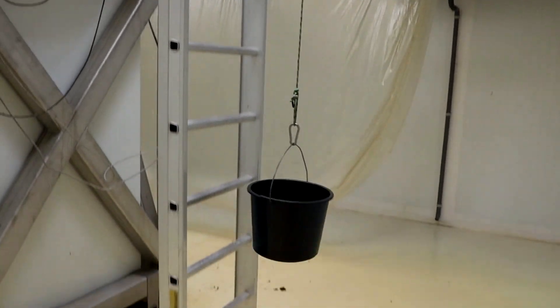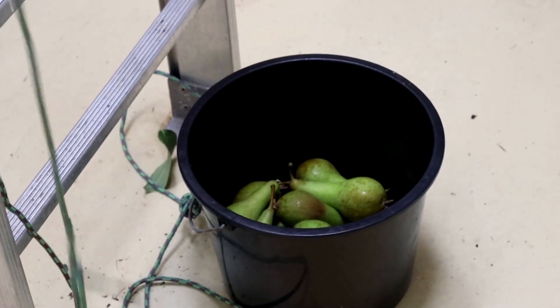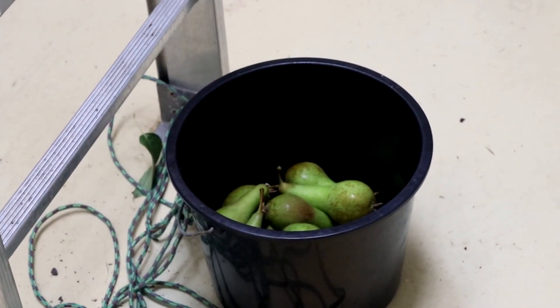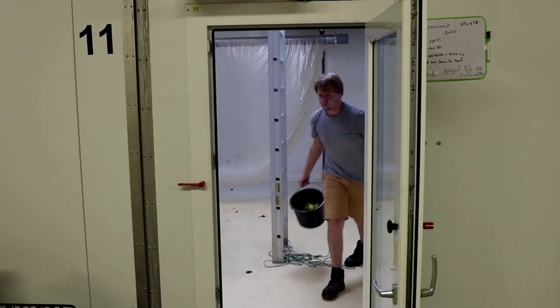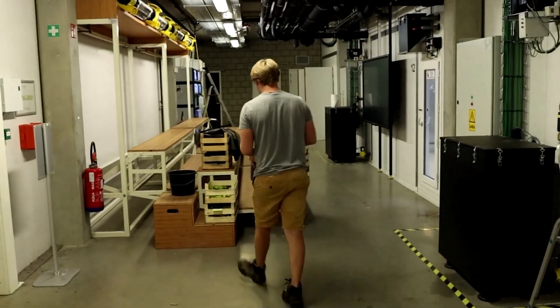The three-year experiment will cover three harvests. This year's crop of 2040-era pears is being studied at the Flanders Centre of Post-Harvest Technology, where researchers compare them to pears grown in domes simulating today's climate.